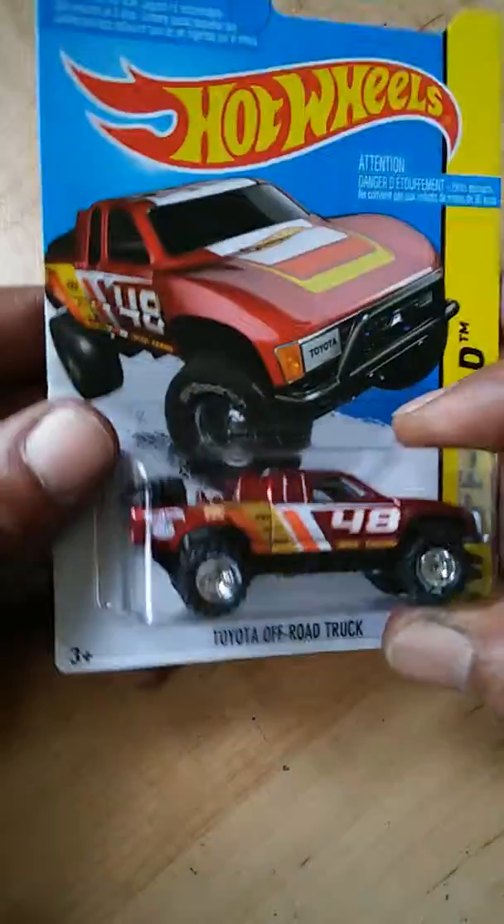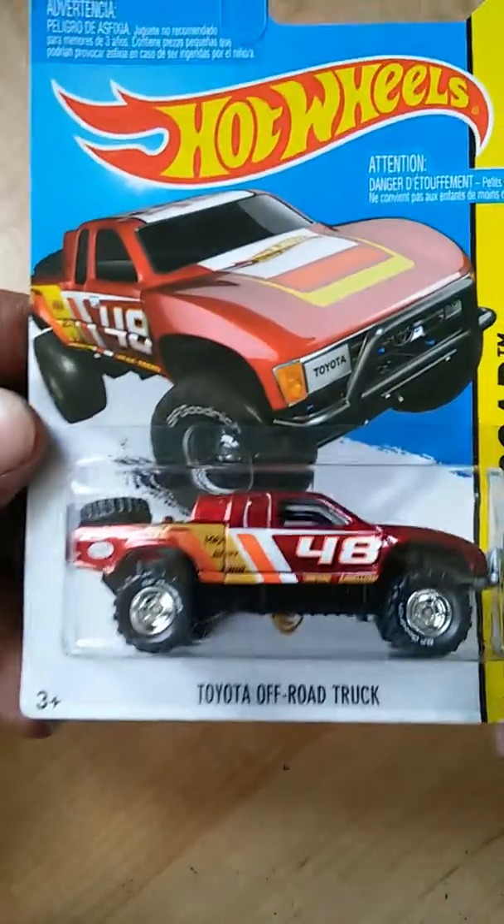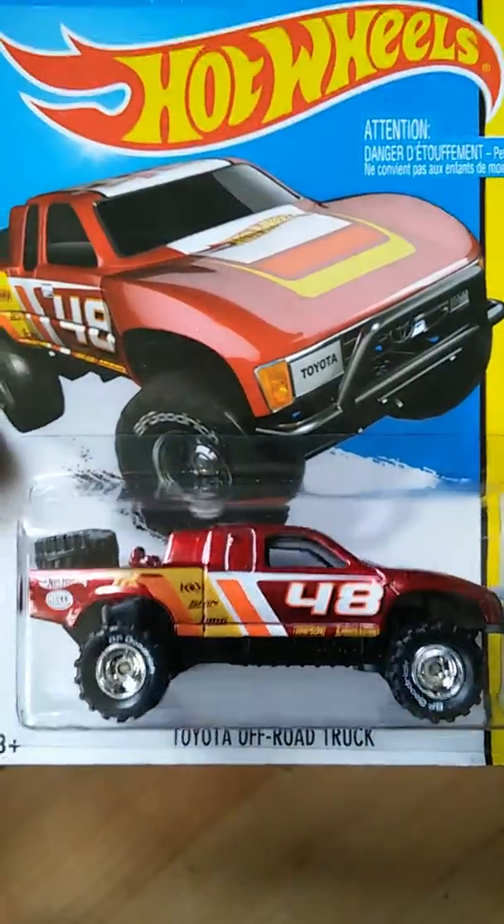This is Hot Wheels 2015 Super Treasure Hunt, the Toyota Off-Road Truck.